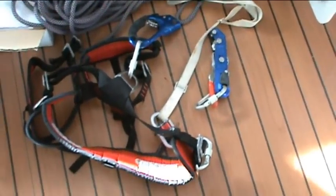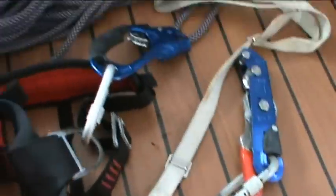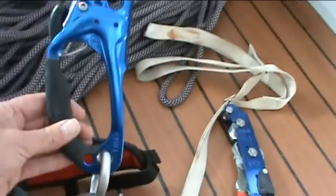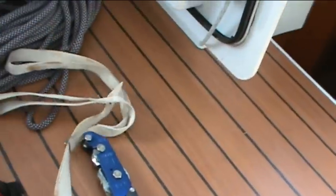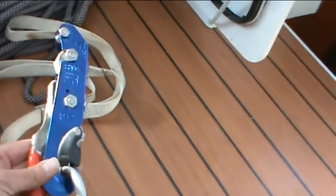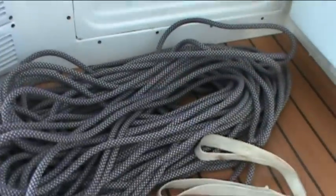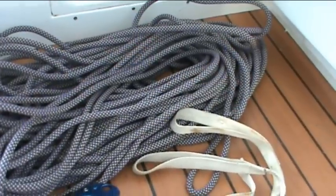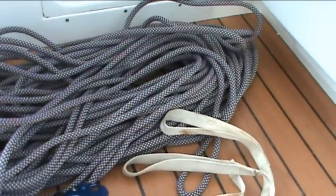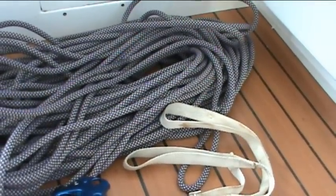The rig I use for climbing up and down the mast is a rock climbing harness, along with an ascender for going up the line and a foot strap to help me climb. When coming down, I transfer onto a descender, which works a bit like rappelling. I hoist my own rope up the mast so I don't damage the owner's halyards, and this rope is designed specifically for climbing and works better with all of this gear.